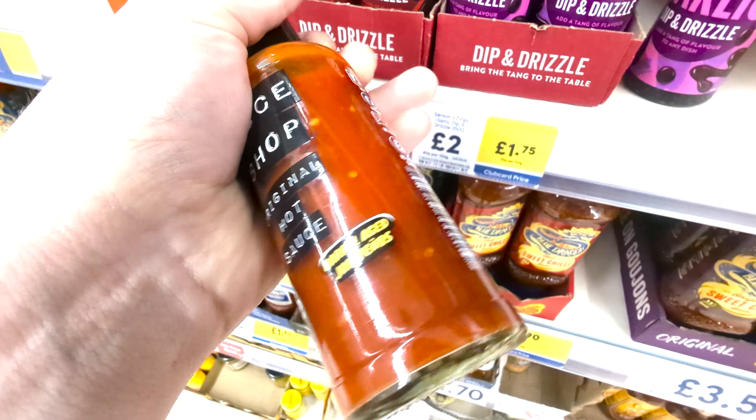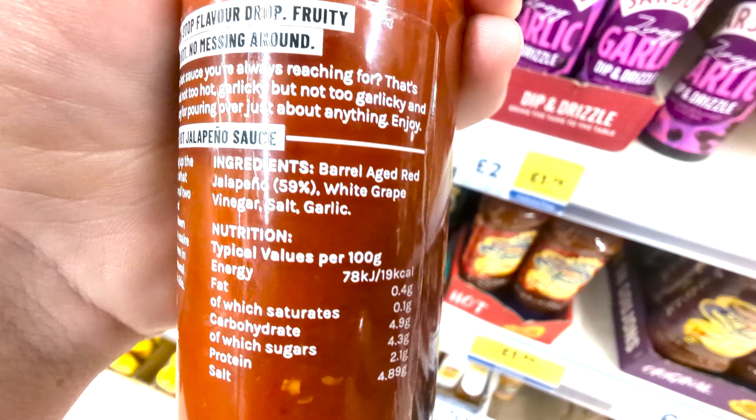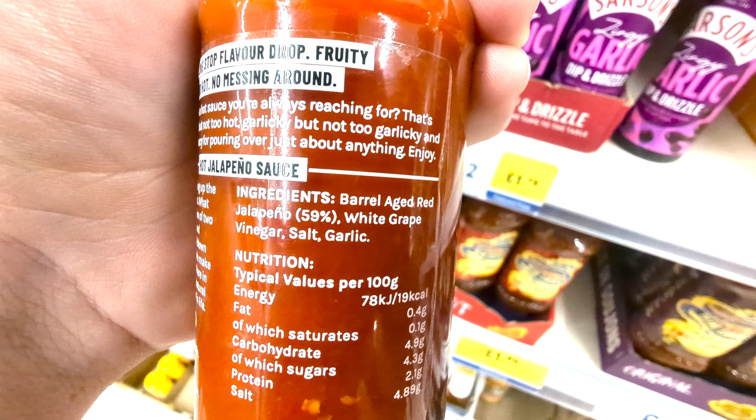Sauces. These can be a very difficult subject and in this video I want to show you how to find the absolute best sauces for your body and for your money.